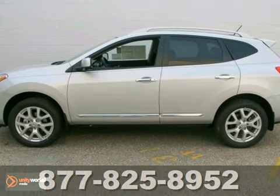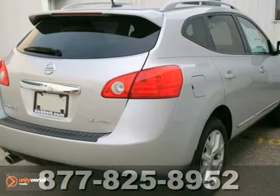The power sunroof and tinted glass make it hard to pass up. Stop in today and take it for a test drive.